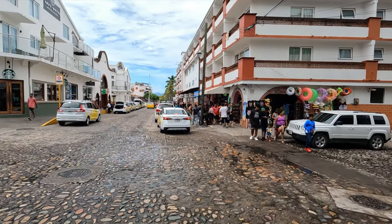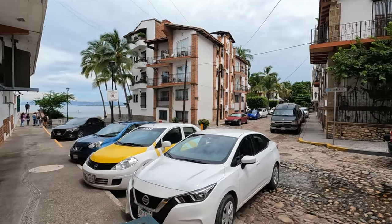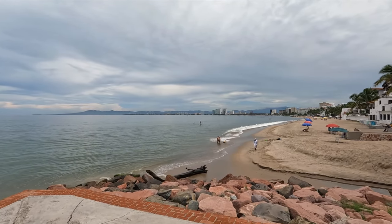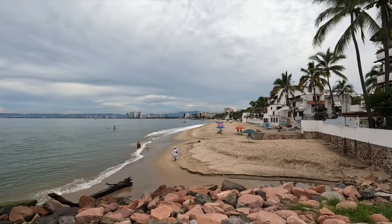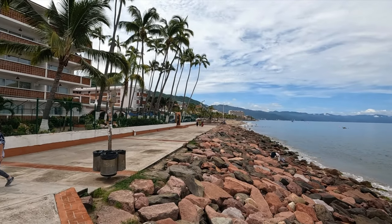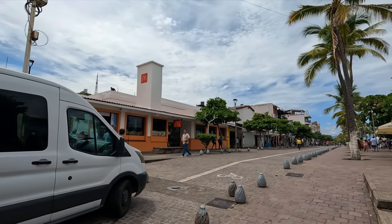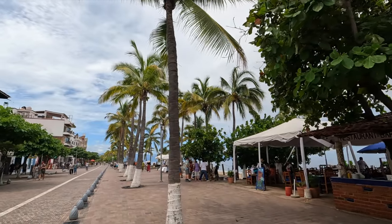About a block ahead is the McDonald's and the start of the Malecon, but we're going to take a right and head right to the ocean for a better look. You can see the beaches in front of the condos and the Panorama is way down there past the high-rises. Let's stroll back on this boardwalk over to the Malecon. At Señor Frog's and McDonald's the traffic stops and the Malecon begins. It's super muggy and hot, but it's beautiful down here with all the palm trees.